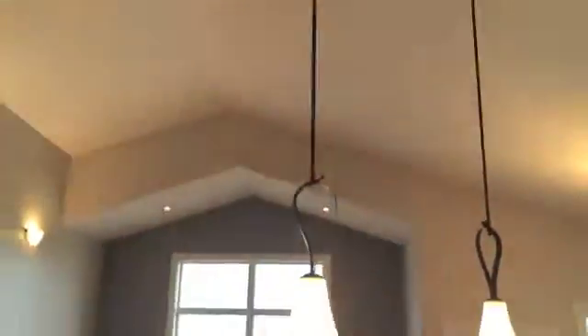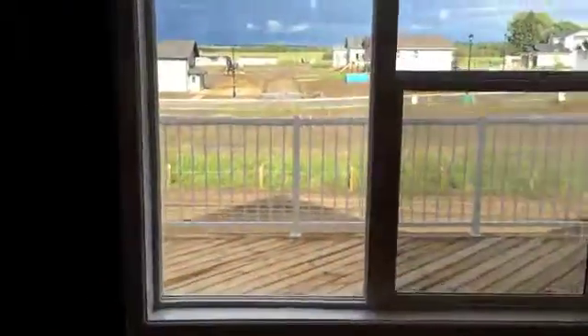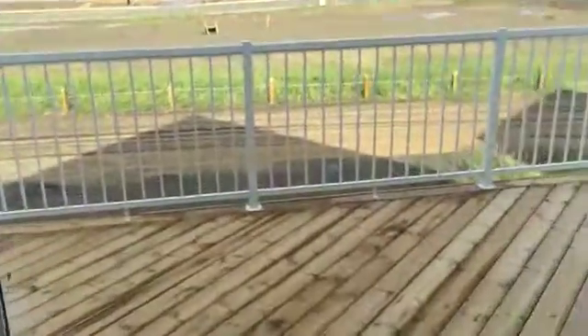Vaulted ceilings. Hardwood floor for sure — three quarter inch. Nice tile on the kitchen area. Island. Very spacious.